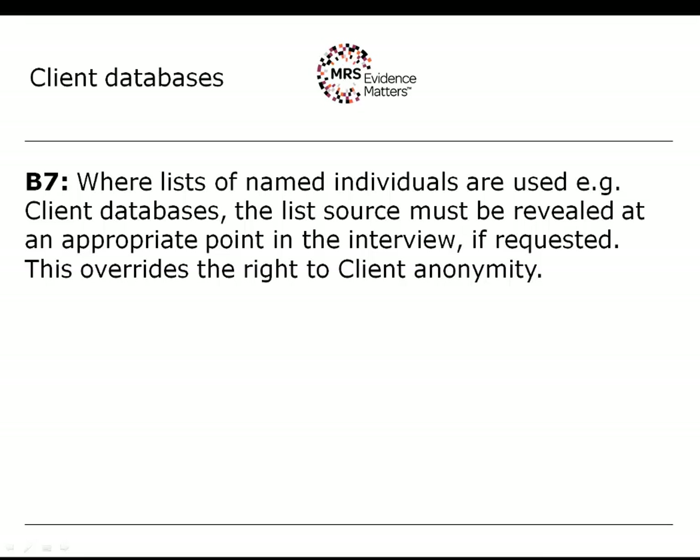Rule B7 talks about using lists of named individuals. There is a preceding rule that creates a client's right to anonymity, but this is a particular exception. In summary, respondents have the right to know who holds information about them. If they ask and the client is the source, then the client must be named. If the source is something else — for example the telephone directory — you can say so. But if clients are supplying their own database to be used as sample, then they are exposing themselves to being identified as the commissioning client.